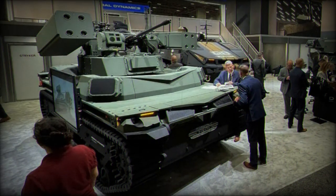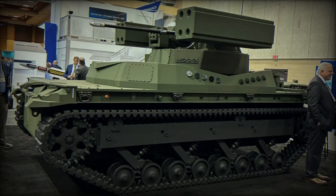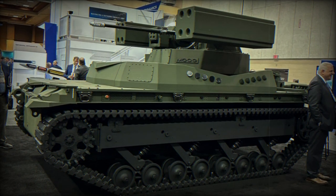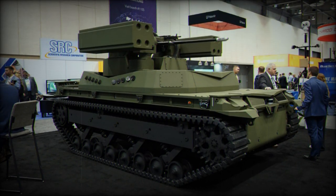The missile has two main variants: the FIM-92A, with a range of up to 4.8 km and a maximum altitude of around 3.8 km, and the FIM-92B, with a range of up to 8 km and a maximum altitude of approximately 4.6 km.